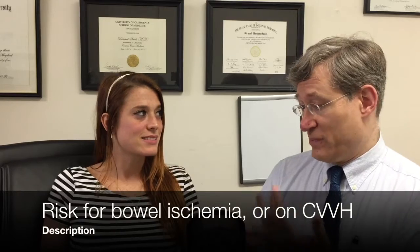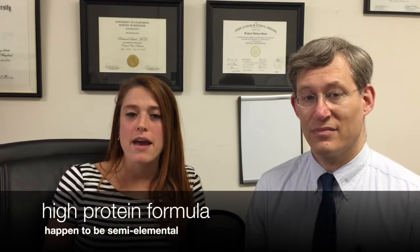If the patient can tolerate enteral nutrition, the next question is: do they have a risk for bowel ischemia, or are they receiving continuous renal replacement therapy? Both of those conditions have in common that they require a high protein formula. At our hospital, the high protein formulas on formulary happen to be semi-elemental formulas — specifically Vital 1.2 and Vital High Protein.